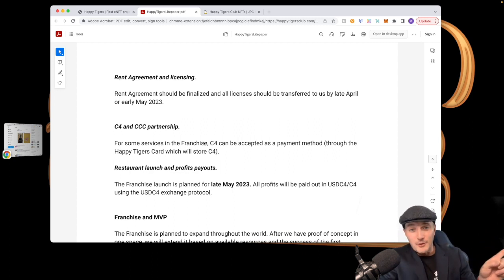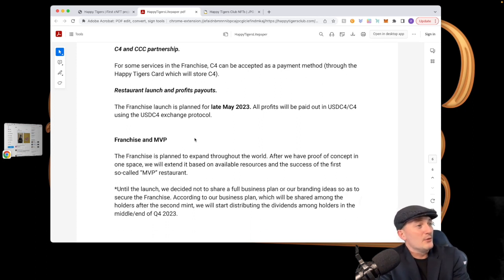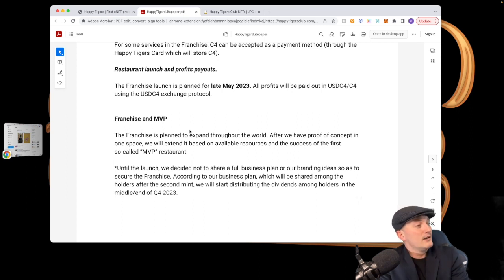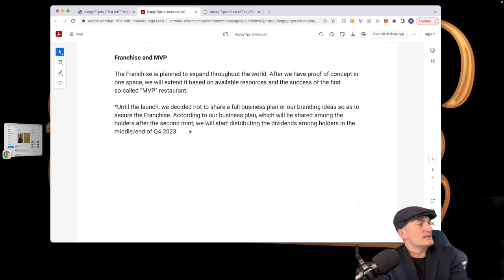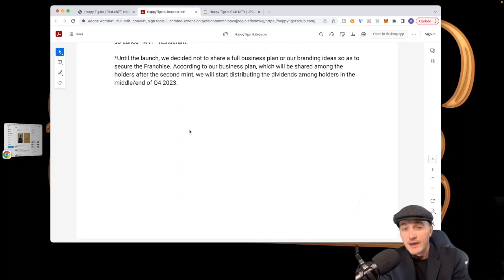If you go to this restaurant, you can pay in C4 — that's just mind-blowing — and you earn C4 just by holding Crocs. The franchise launch is planned for late May 2023. All profits will be paid out in USDC4 using the USDC4 exchange protocol. The franchise is planned to expand throughout the world after proof of concept in one space. According to the business plan, dividends will start being distributed among holders in the middle to end of Q4 2023.